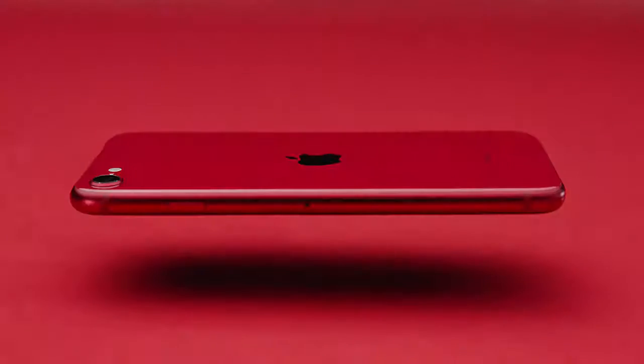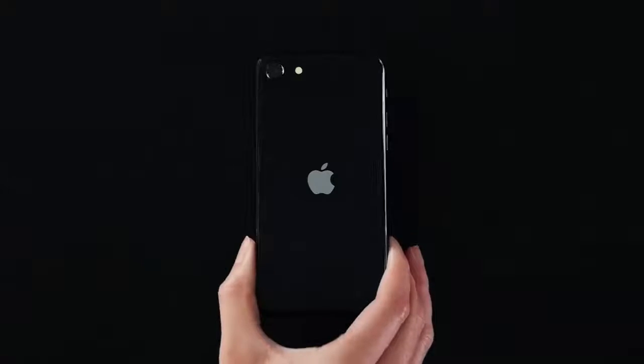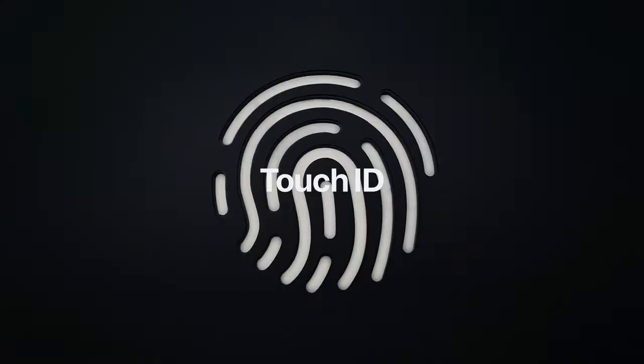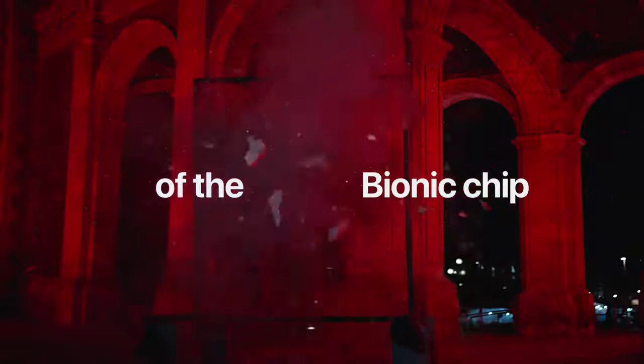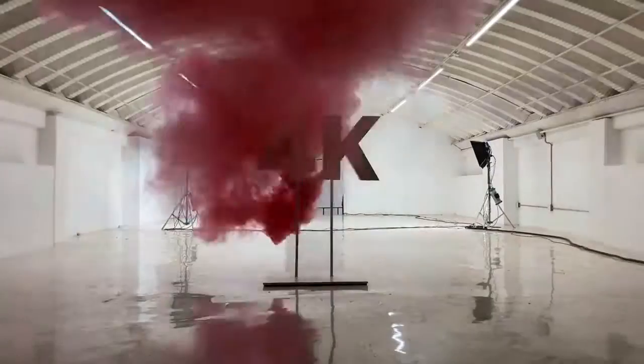The iPhone SE is built with a glass front and back with a color-matched aluminum band. It features a 4.7-inch screen with the security of Touch ID, and all the power needed for high-speed mobile gaming using the A13 Bionic chip. It also boasts portrait lighting effects — natural light, stage light, high-key light mono, and many more — and is native to 4K video recording capability.